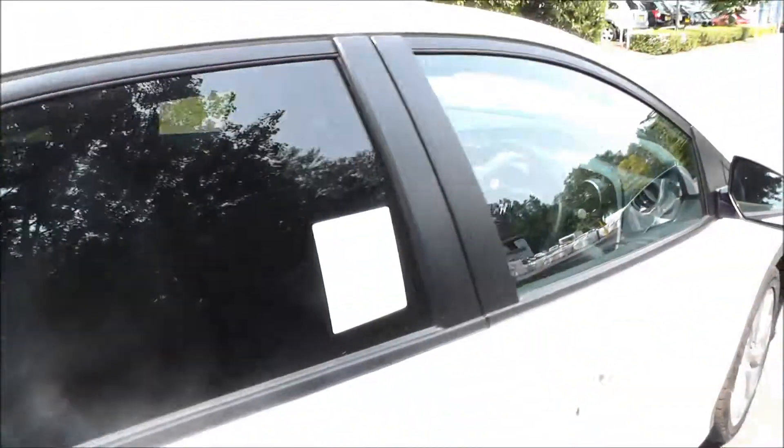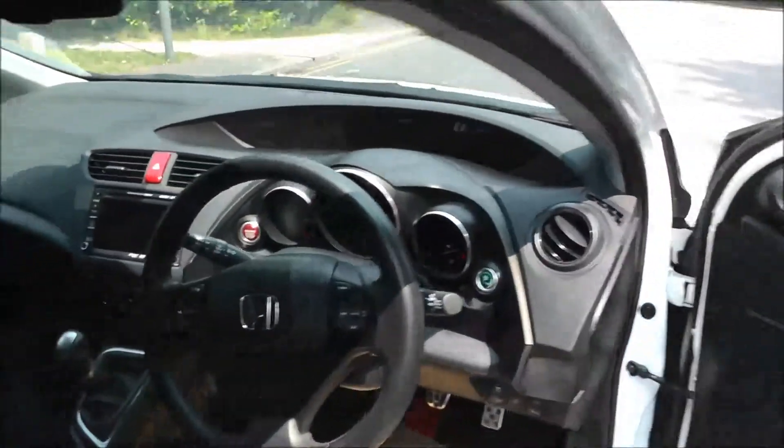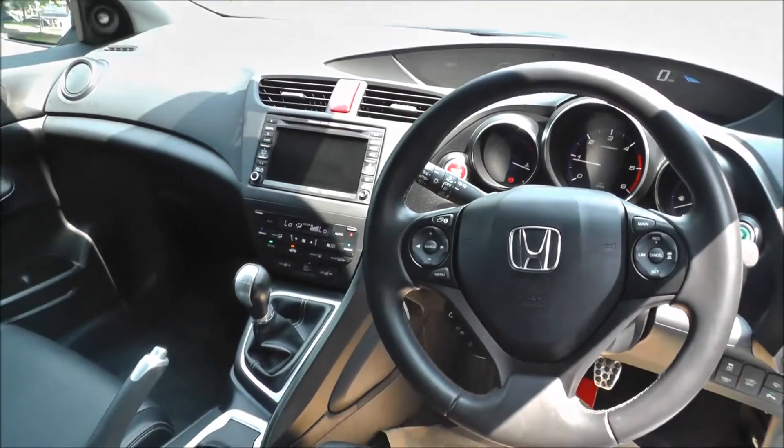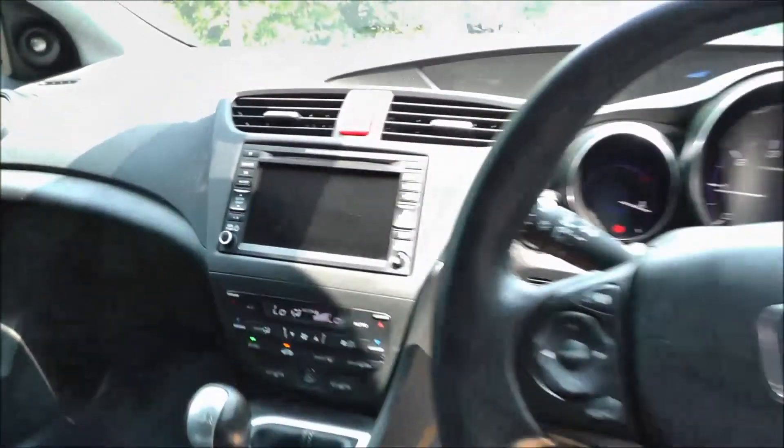This vehicle comes fully equipped with air conditioning, climate control, CD player, sat nav with Bluetooth, trip computer, power mirrors, heated seats, fog lights, cruise control, keyless entry, parking sensors on the front and rear with a parking camera, automatic wipers and automatic headlights.